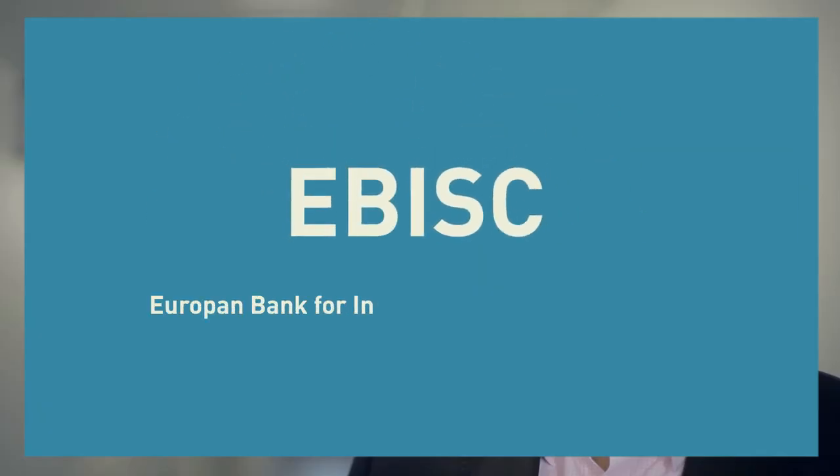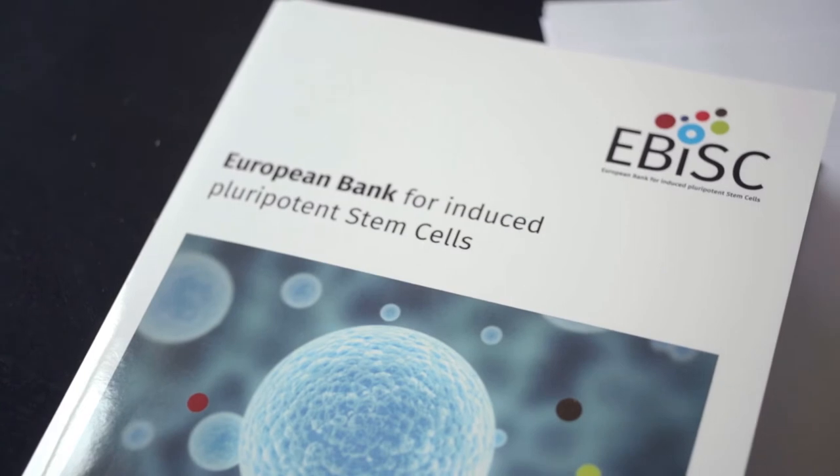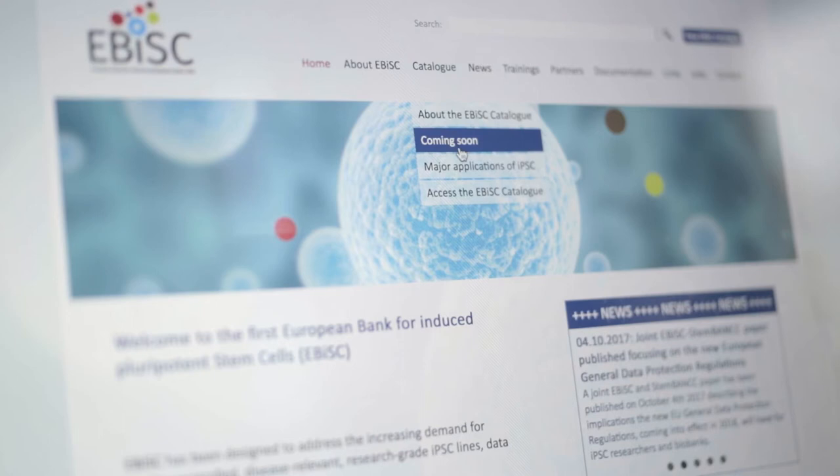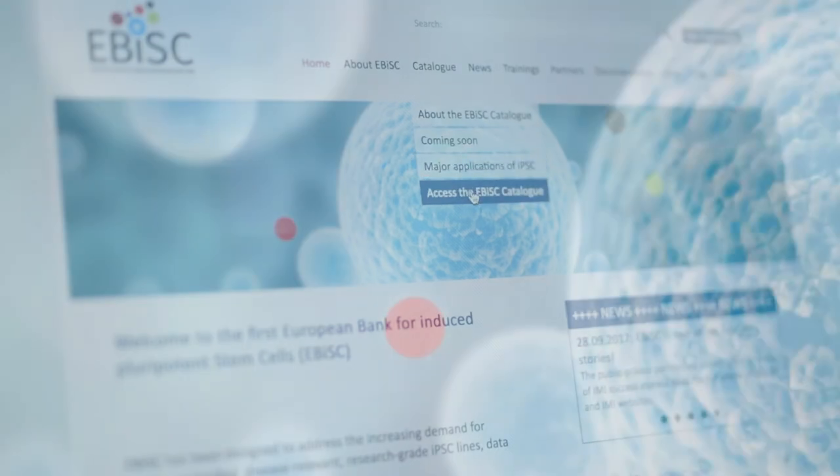EBIS is the European Bank for Induced Pluripotent Stem Cells, funded by the Innovative Medicines Initiative from Europe, along with support from the pharmaceutical industry through the EFPIA organization. The project started in 2014 and we started distributing our first stem cell lines in 2016 with the launch of the catalogue.